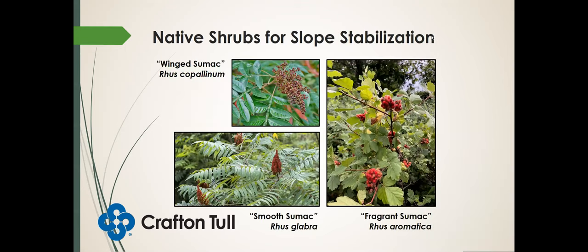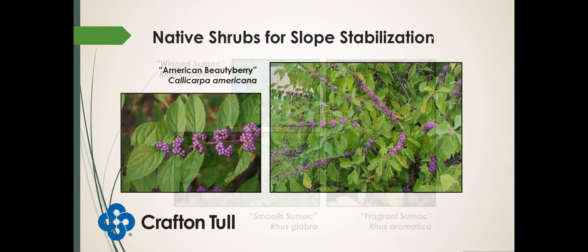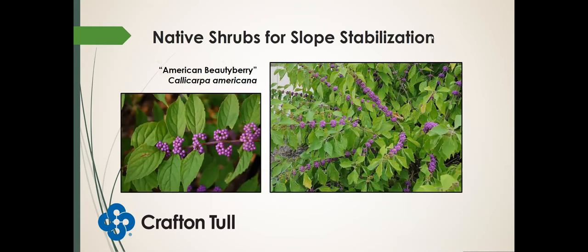What about some shrubs? The sumacs are usually pretty good — we have winged sumac, smooth sumac, and fragrant sumac. All of these seem to grow well on slopes and can handle these well-drained areas. American beautyberry — this is another pretty one, also a great one for pollinators. It produces these beautiful large clusters of purple berries that you should start seeing on these species about this time of year. If you're out hiking around, you might run into one of these.